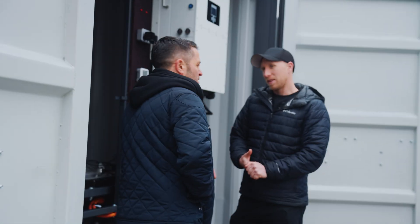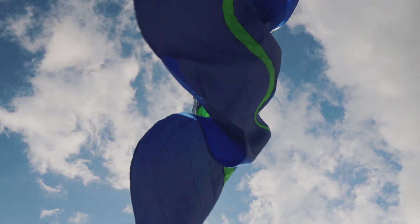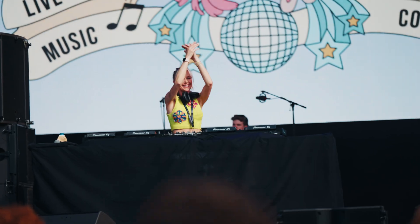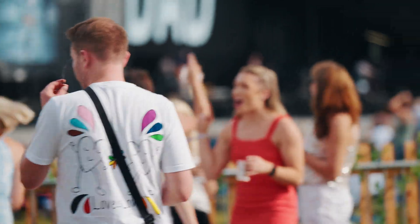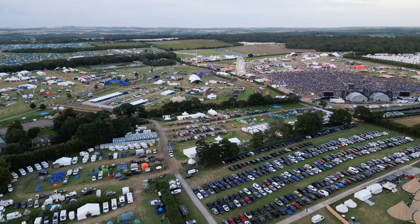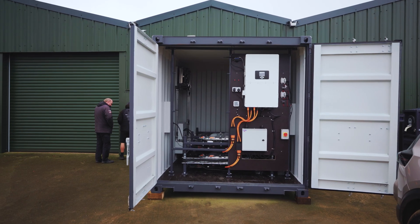These are brilliant if you're running a festival or outdoor event and haven't got access to the grid — just drop one of these in and do your event power or charge infrastructure at the event. As you know, there are never chargers at events, or if there are, they're running on massive diesel generators, which is even worse.